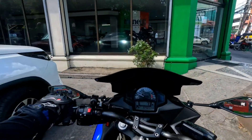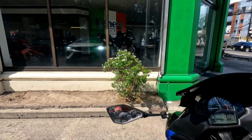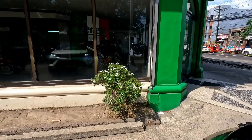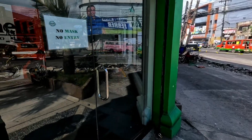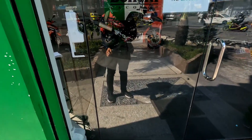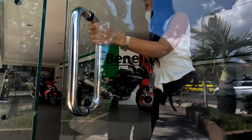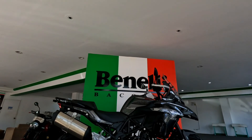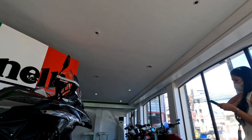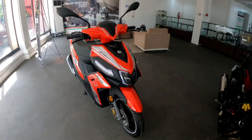We are here at Benelli Motors! So let's go to the front. Let's see the TRK 502. Ayan o — pagpasok mo, bubungad agad sa showroom yung Benelli TRK 502.